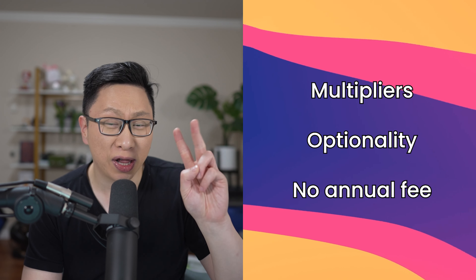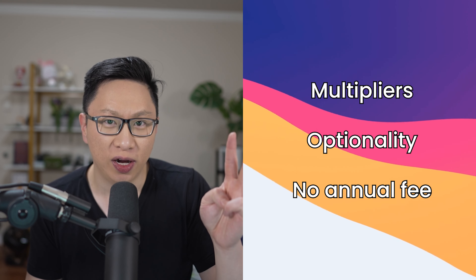Main takeaway is that the cards by themselves on the base level are pretty solid. I love the multipliers, the optionality you have with the pay cycles, and the fact that there is technically no annual fee.